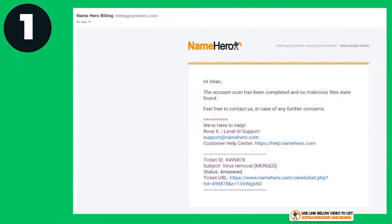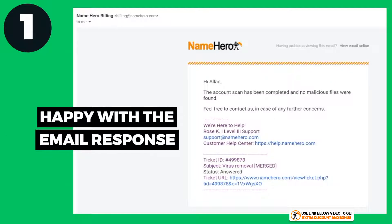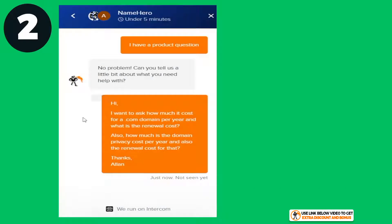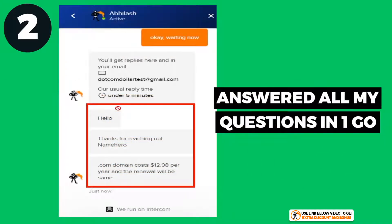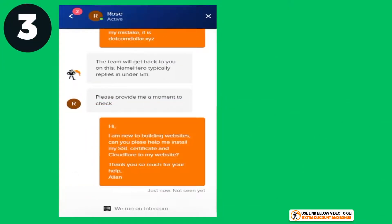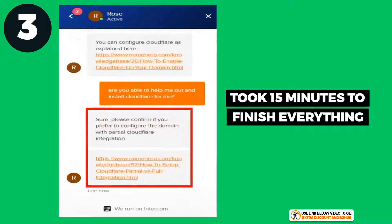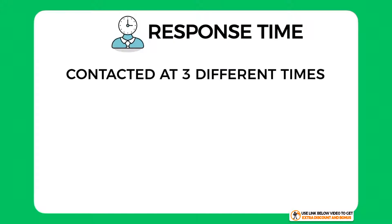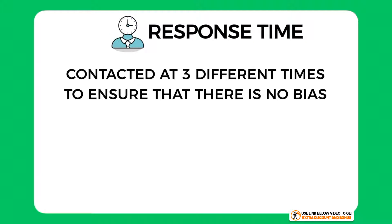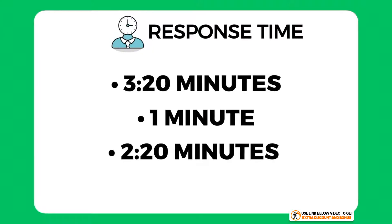They also took too long to respond with the malware report — nine hours to be exact. However, for the second question, they answered all my questions about domain name costs in one go clearly, and everything took less than five minutes. For the last question, they were willing to help and did everything for me right away, taking about 15 minutes overall, which I was really happy with. Regarding response time, I contacted them at three different times of day to get an overall average.